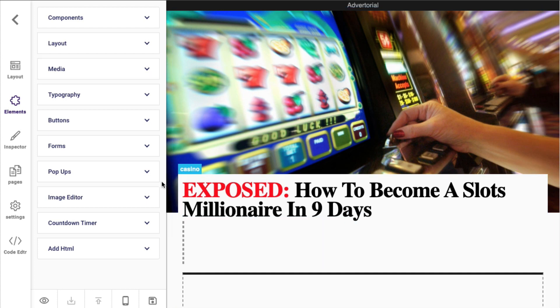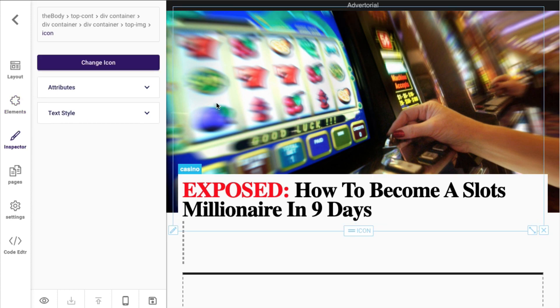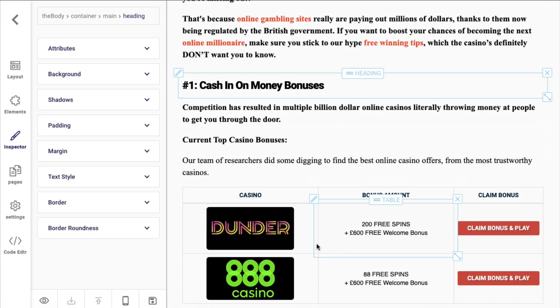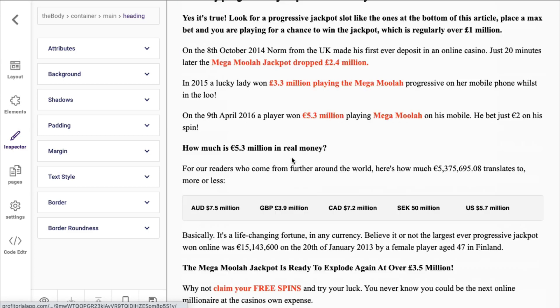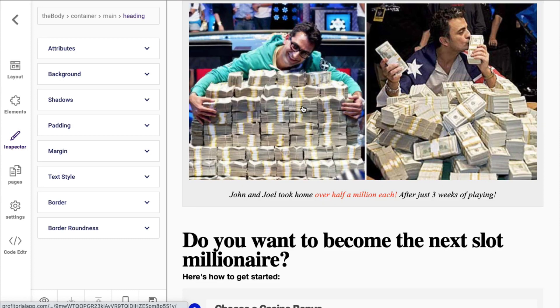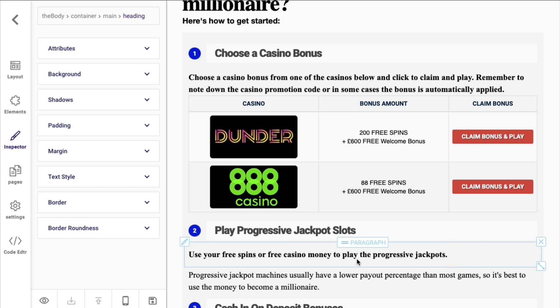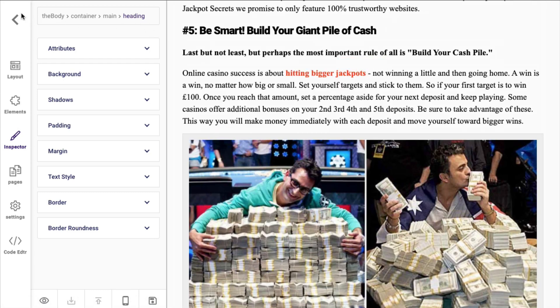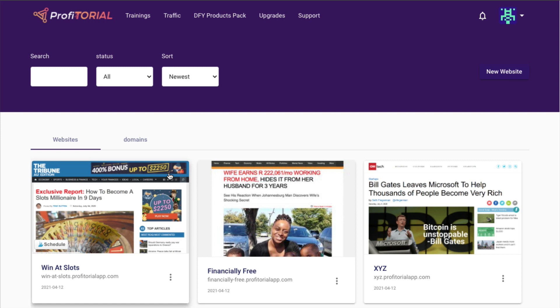So on this page, if you click on an area you can change just about anything — you can change the images, you can change the headlines. But the fact that it's supposed to be done for you, you may as well just leave it all the same. There is a video that shows you how to swap out any links. Like this would have an affiliate link, so you would find a product that has something to do with the article — something to do with gambling — and put your affiliate links where there are links already. I won't walk through this whole editor because that would take quite some time, but let's go back to the dashboard.